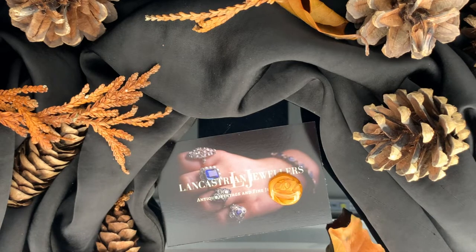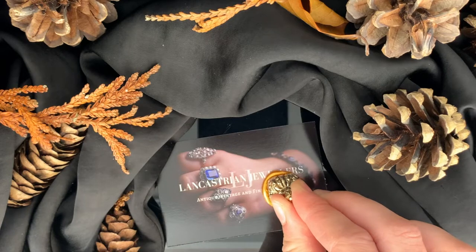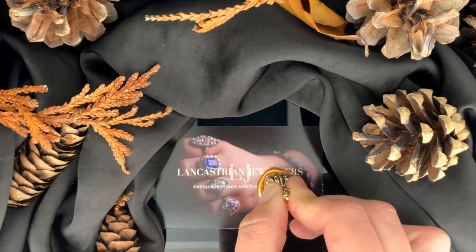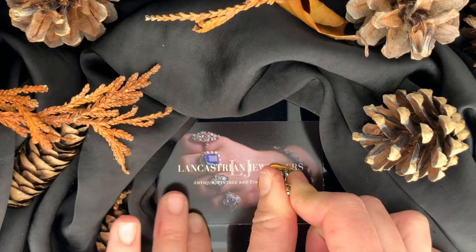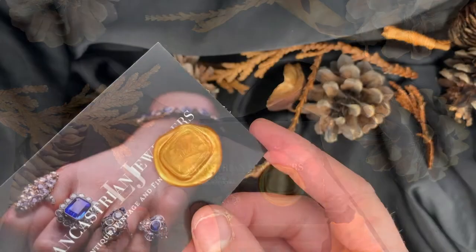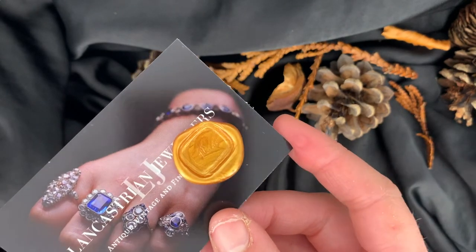This rare antique fob looks great as a pendant, on a chain, or as a charm on a bracelet. Intaglio fobs are known to date back from ancient Egyptian and Roman times. They became hugely popular in the 18th and 19th century, and were known as ciphers when engraved with a monogram and emblem.